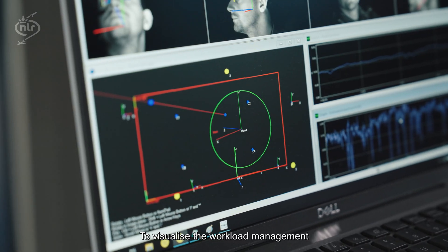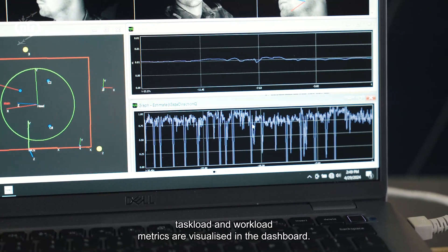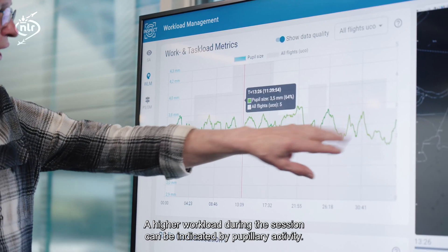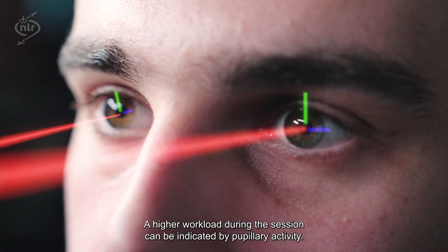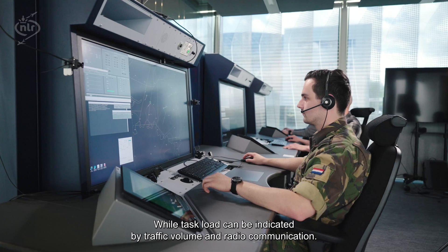To visualize workload management, task load and workload metrics are visualized in the dashboard. A higher workload during the session can be indicated by pupillary activity, while task load can be indicated by traffic volume and radio communication.